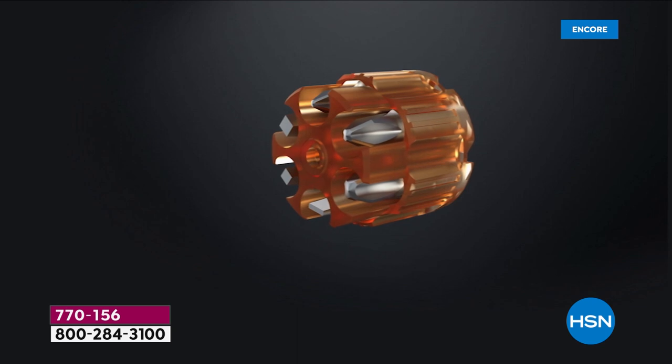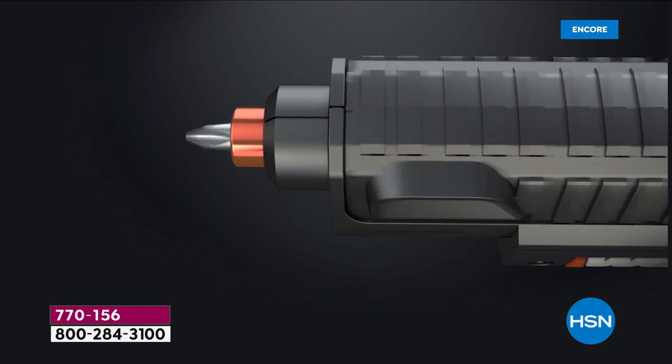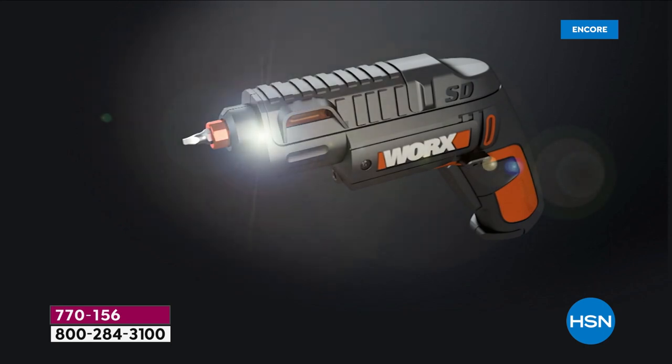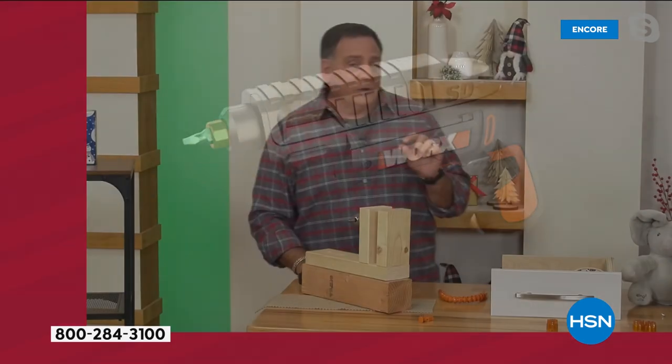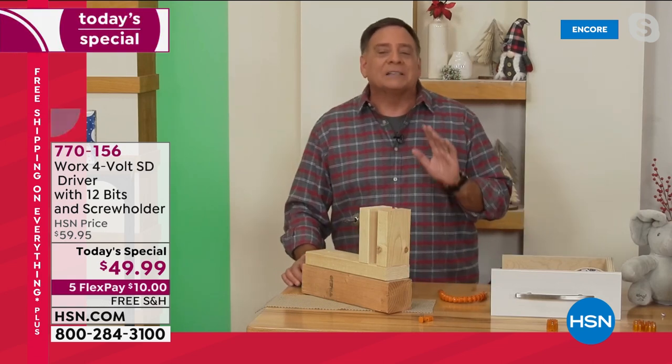You get those two cylinders — a dozen different bits. You're getting Torx bits, hex bits, square bits, Phillips head, flat head, and even a little pilot hole drill bit so you can make pilot holes when you're working. This literally has everything you could possibly want.